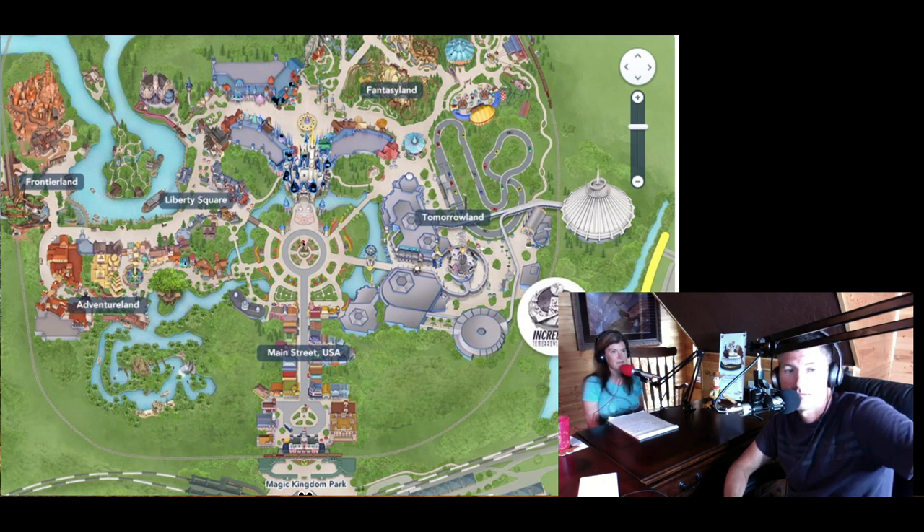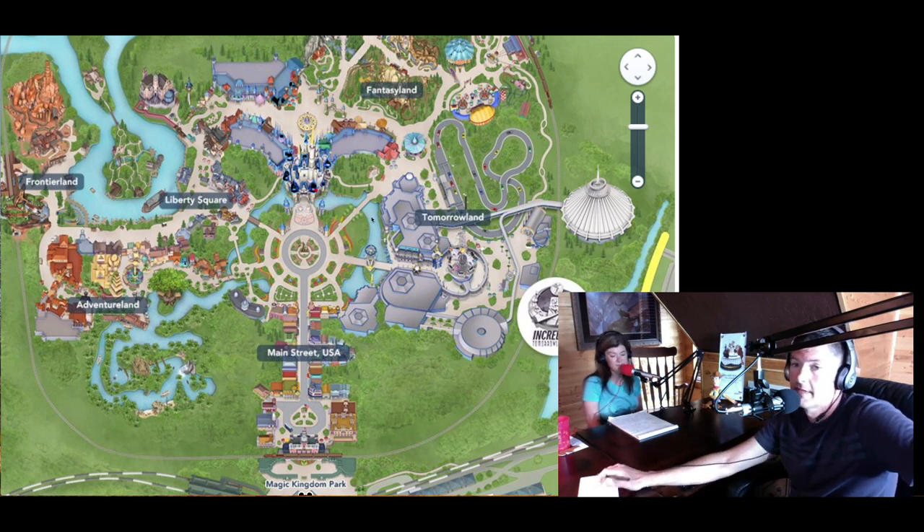The Disney Festival of Fantasy Parade is the 3 p.m. parade — also very excellent. It starts right between Adventureland and Frontierland, near Splash Mountain, makes its way through Liberty Square, into the central hub, and up Main Street, ending at Town Square. A really excellent tip: watch it from the train station, then hop on the train to the back of the park and hit some rides while other people are trying to walk back there.